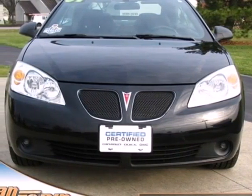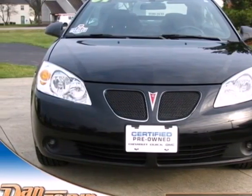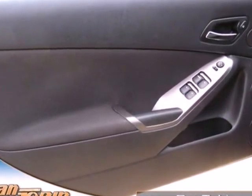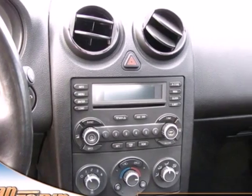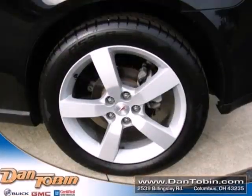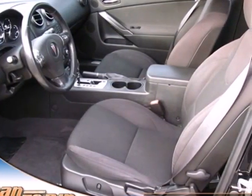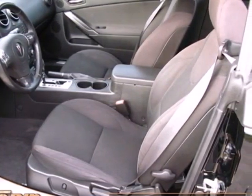Here's a 2007 Pontiac G6. The already powerful G6 gets a horsepower boost in 2007. It also comes standard with air conditioning, folding center rear seats, and one-touch power windows. The ever-popular Pontiac G6 gets better every year with improved performance, comfort, style, and safety.